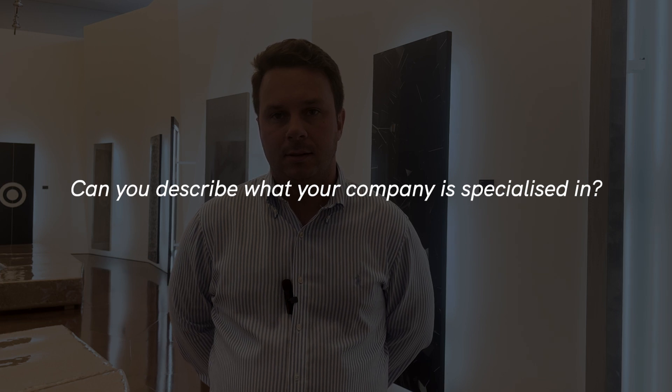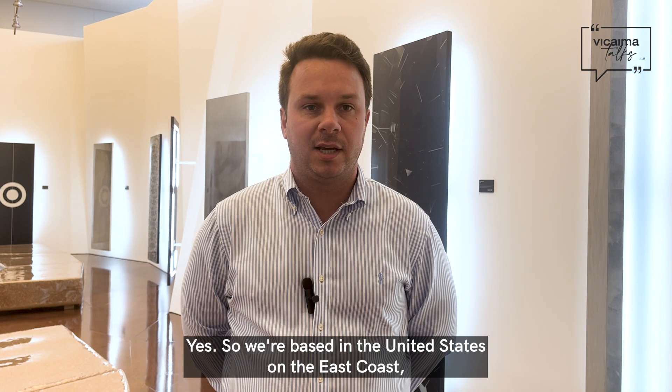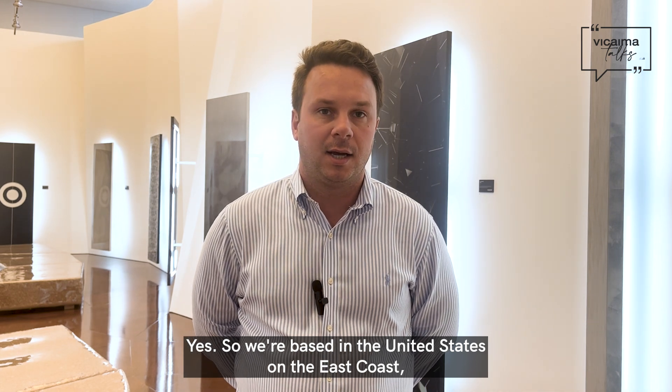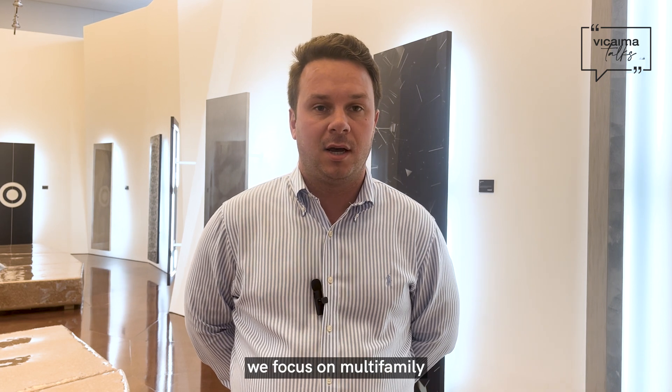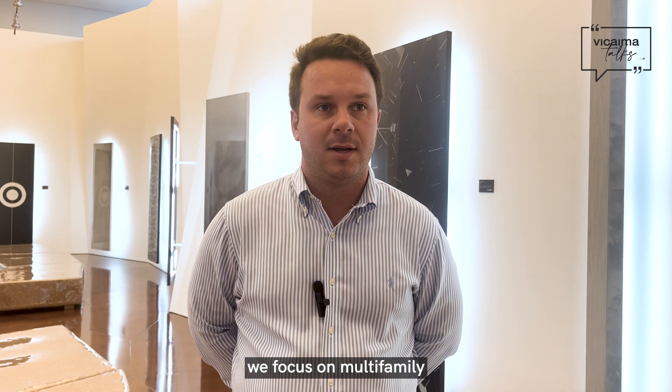Can you describe what your company is specialized in? Yes, so we're based in the United States on the East Coast. We're a sales rep agency for different manufacturers. We focus on multifamily and hospitality.